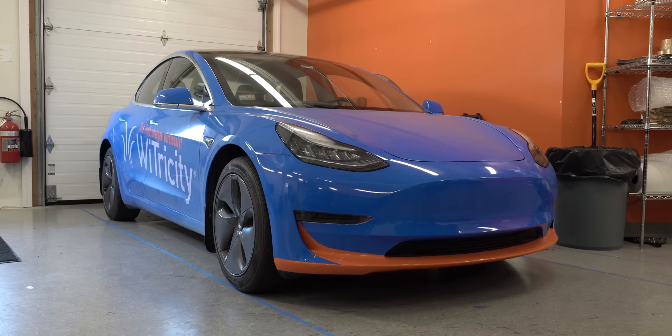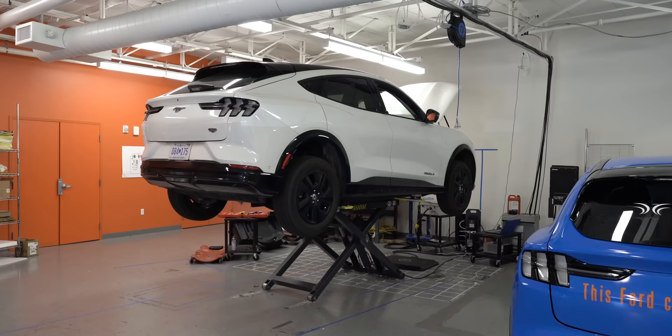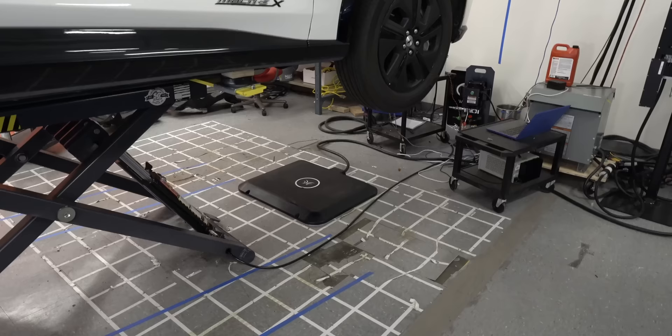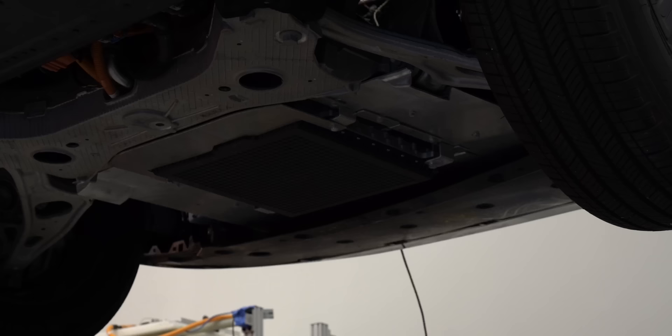Wytricity is going to be bringing its own line of products to market. As proof of concept, they've been retrofitting existing EVs with wireless charging, so it shouldn't be a surprise that they did a Tesla Model 3. But while I was there, I stumbled upon something I wasn't expecting to see — they were actively working on two Ford Mustang Mach-E's. After talking to some of the engineers, it's pretty clear that it's challenging to design a retrofit for a car that wasn't originally designed with wireless charging in mind.